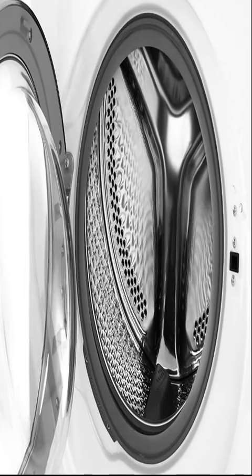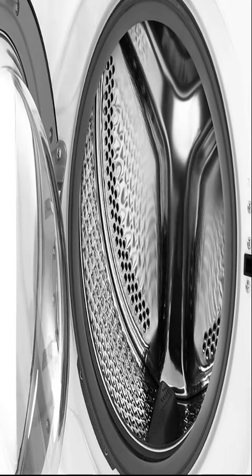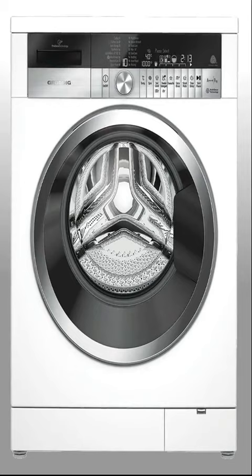Common Grendig Washing Machine Problems. On occasion, your washing machine may experience problems, and it's good to have an idea of what may be causing your operating issues. Look at common Grendig washing machine problems and troubleshooting here.